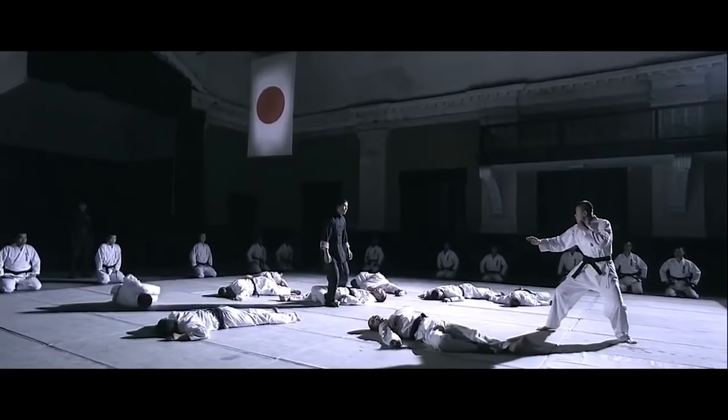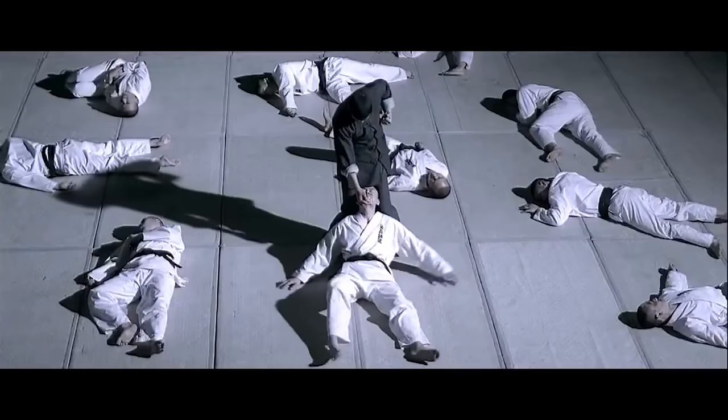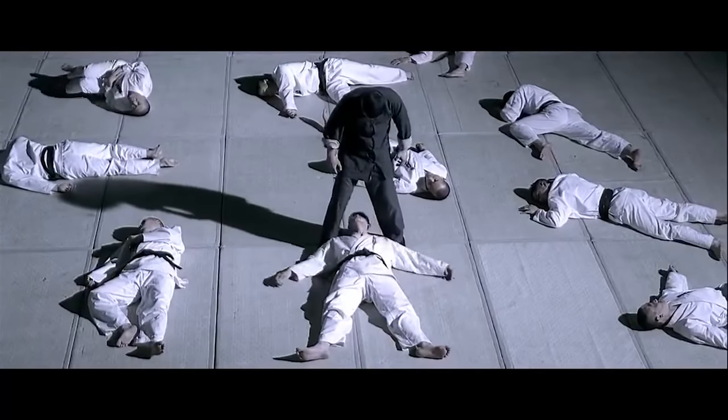Another thing that adds to the realism in this scene is the injured people are still moving around. They're not just knocked out, which you often see in fight scenes. They're in severe pain from the fractures and other injuries, so they're still not going to cause much of a threat to him.